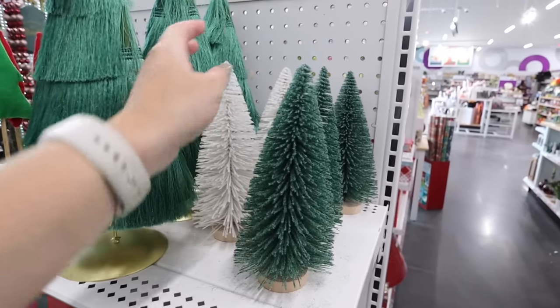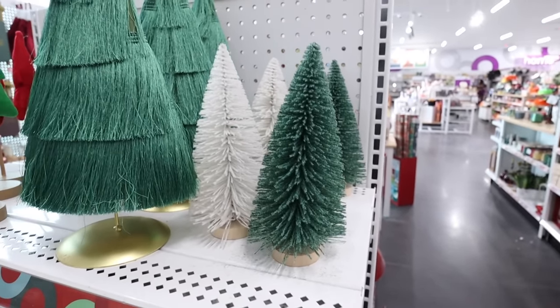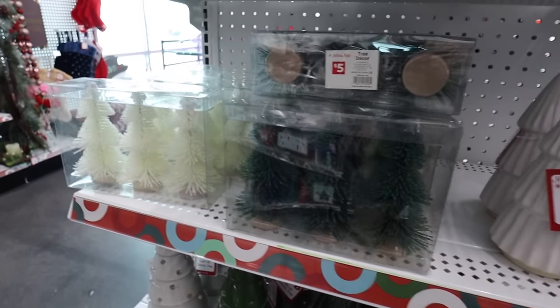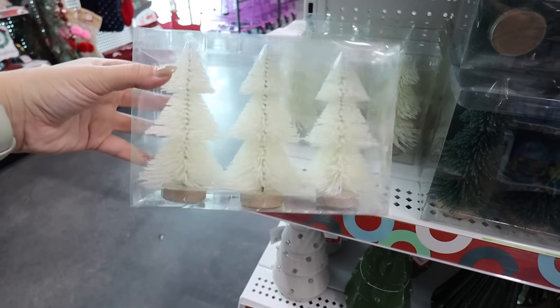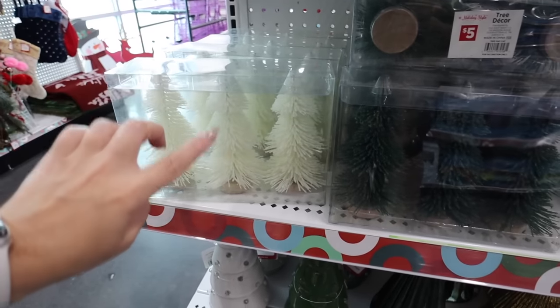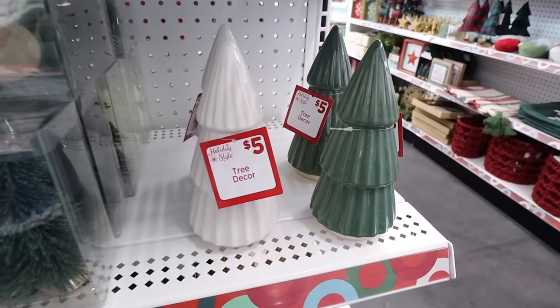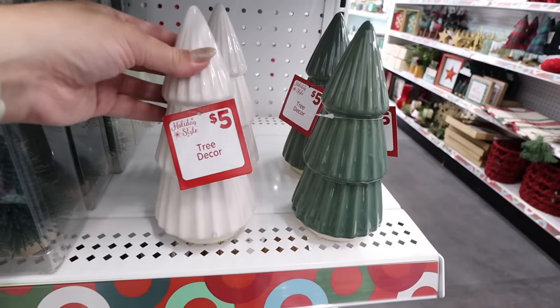This fringe tree — I just want to touch it, it's really soft and made of fringe with a gold star at the top. It's a really good size for ten dollars. They have bottle brush trees in a good size for three dollars — in the Target Dollar Spot this size would typically be five. They also have tiered bottle brush trees that come in a set of three for only five dollars, which is a really great deal.